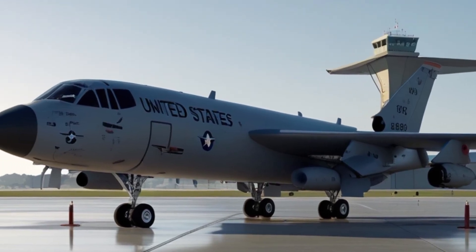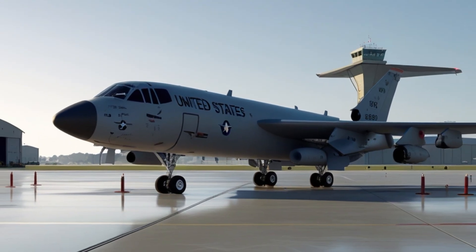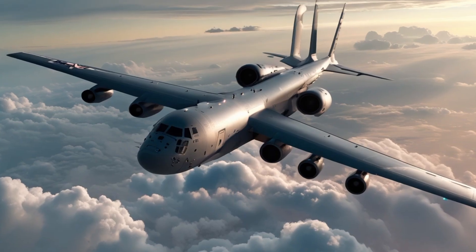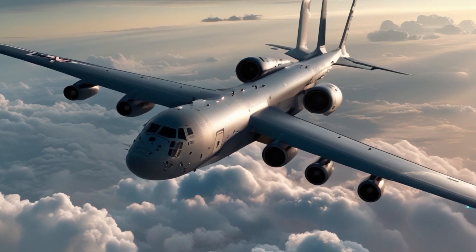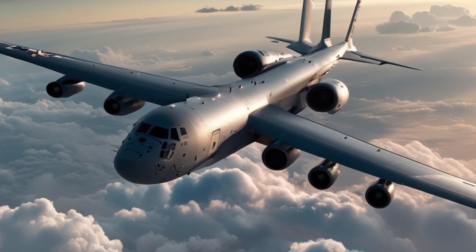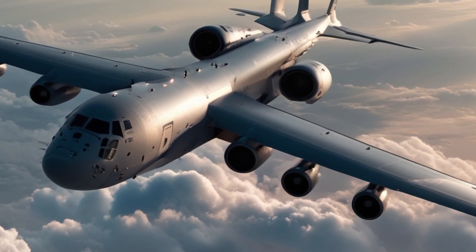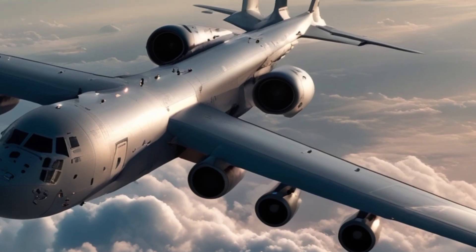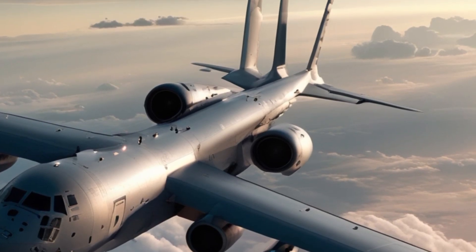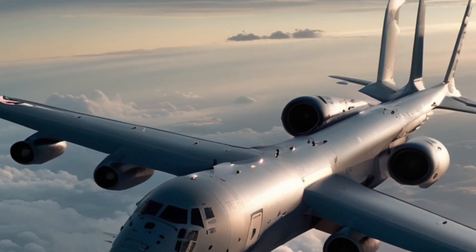Behind the cockpit, the aircraft features a spacious cargo bay. The KC-10 Extender isn't just a tanker — it's also a powerful cargo and troop transport aircraft. It can carry up to 170,000 pounds of cargo or transport over 75 fully equipped troops. The 2025 version adds reinforced flooring, updated loading systems, and improved insulation for high-altitude operations, making it one of the most flexible aircraft in the Air Force inventory.